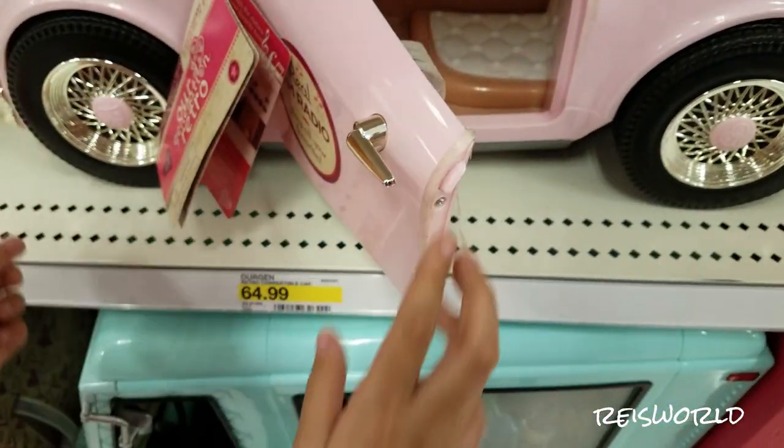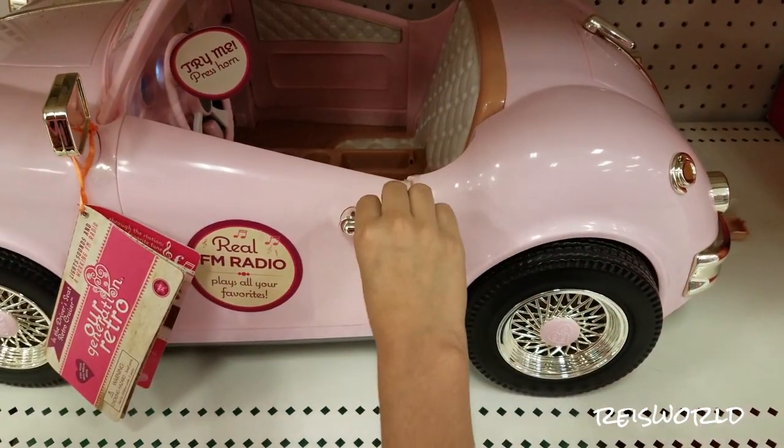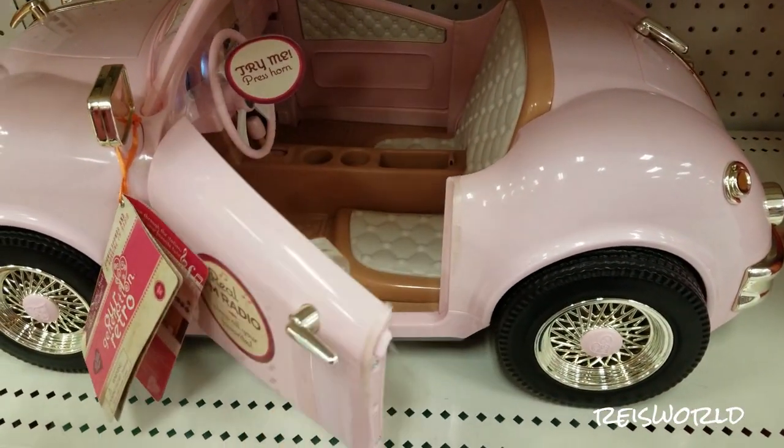That's cool, how much is that one? 64? You actually have to pull the handle to open it — it's like you can't just pull it open, you have to pull the handle.